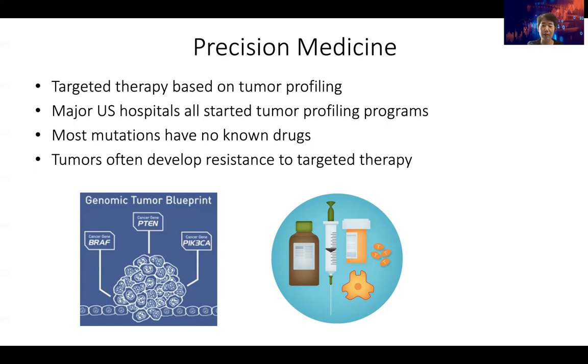Because of high-throughput sequencing that became available in 2007, in the last decade we see many major U.S. hospitals starting to do tumor profiling programs. In fact, for hospitals like Dana-Farber Cancer Institute and Memorial Sloan Kettering Cancer Center, every cancer patient after diagnosis will get a mutation profile. This is not sequencing their whole genome — at least at Dana-Farber, we sequence only a few hundred genes. These are usually driver genes that are frequently or recurrently mutated, and anything with a known drug or clinical trial potentially targeting that mutation is included.